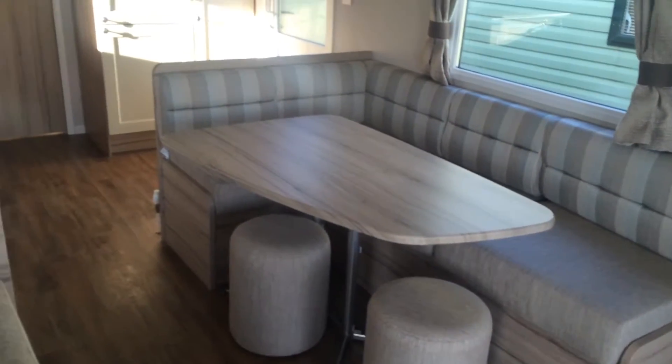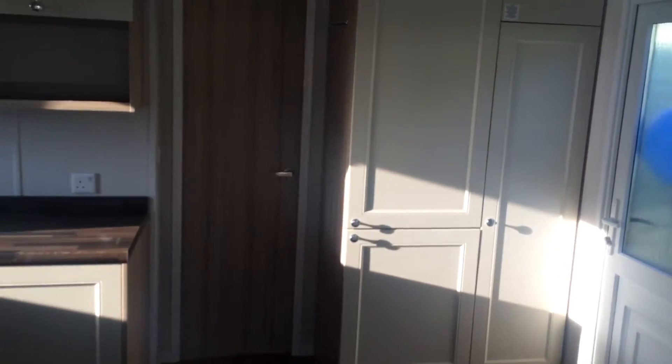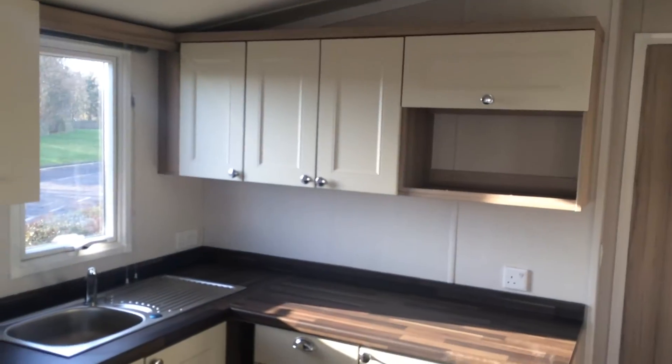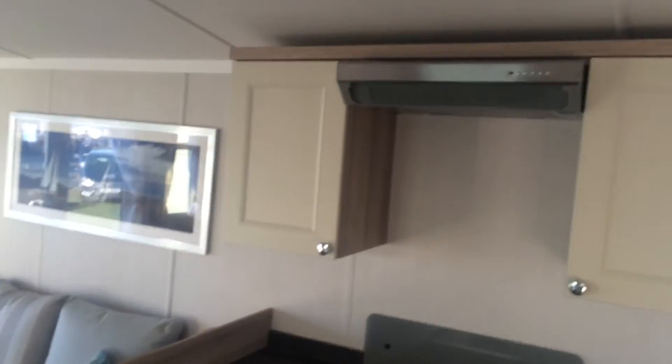Coming through to the dining area, which is here, and there is storage underneath there, and then you've got an integrated fridge-freezer, space for your microwave with ample cupboards, and a set of drawers and more cupboards down below, as well as more cupboards up above with the extractor.